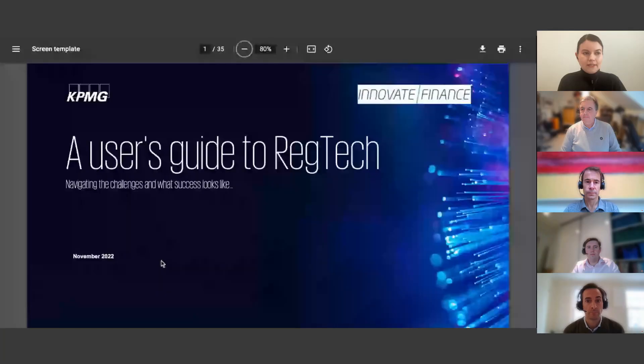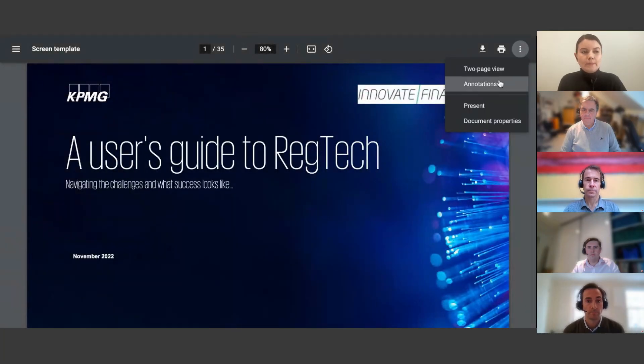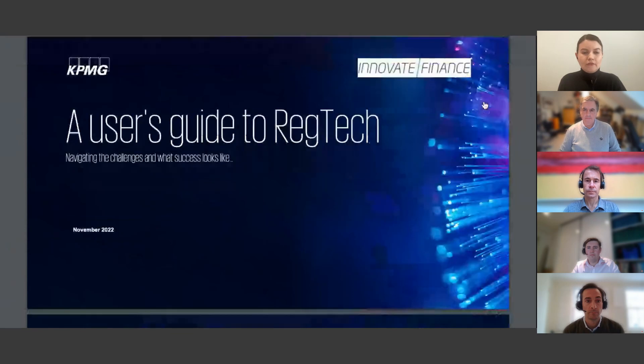Good afternoon everyone. I'm Rachel Wagot, Head of Regulatory Affairs at Innovate Finance, and I'm delighted to welcome you to this webinar in partnership with KPMG on a user's guide to regtech. For those less familiar with Innovate Finance, we are a not-for-profit trade association that represents fintechs and regtechs in the UK. We launched a regtech working group last year to champion regtechs and amplify the benefits with regulators, government, other policy makers, and buy-side firms.